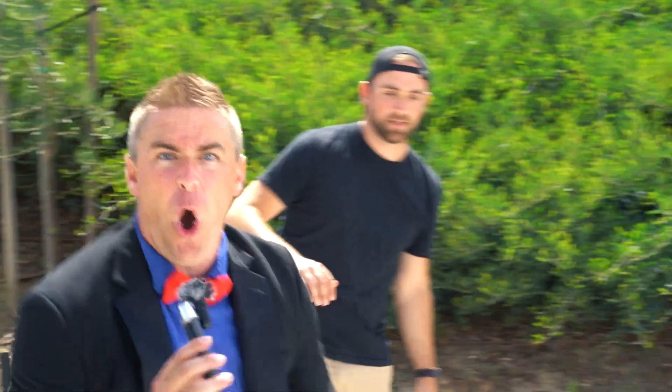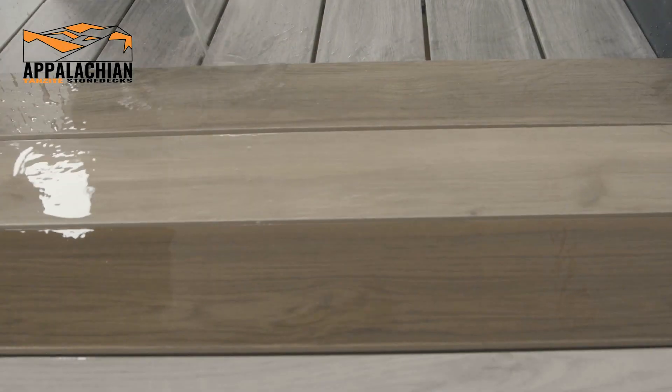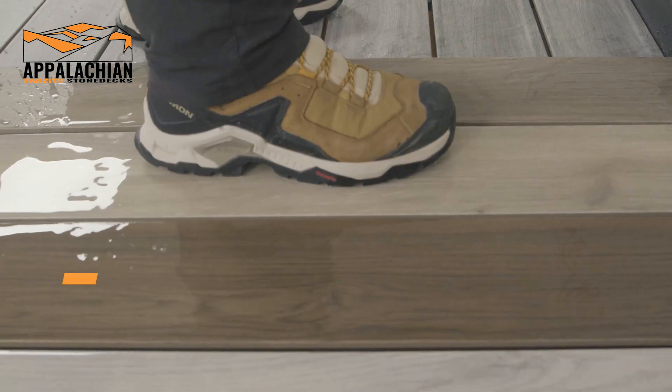Look at that. And it looks like the stone is so strong against hot water, it's even slip resistant to the magnificent Kyle.